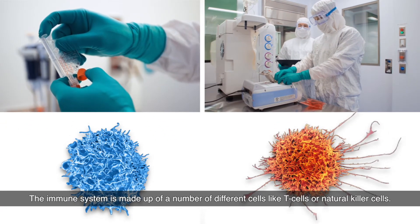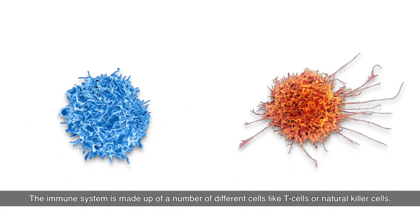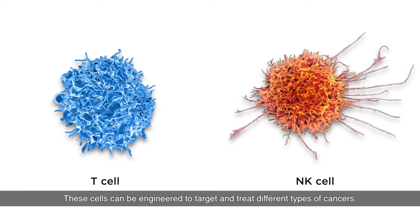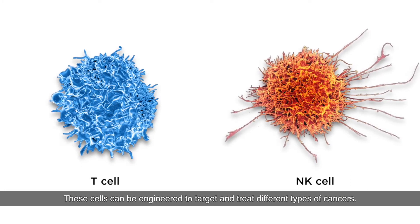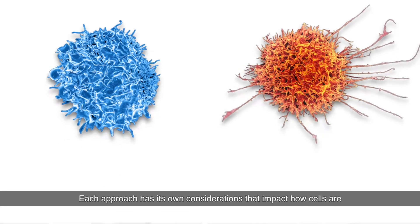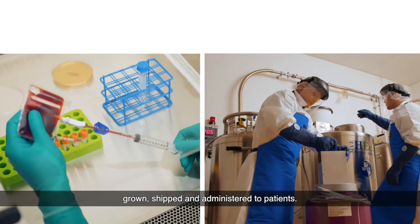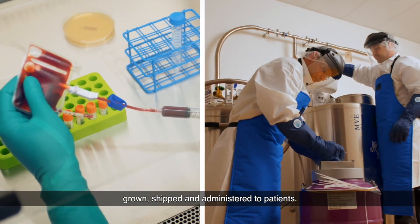The immune system is made up of a number of different cells like T cells or natural killer cells. These cells can be engineered to target and treat different types of cancers. Each approach has its own considerations that impact how cells are grown, shipped, and administered to patients.